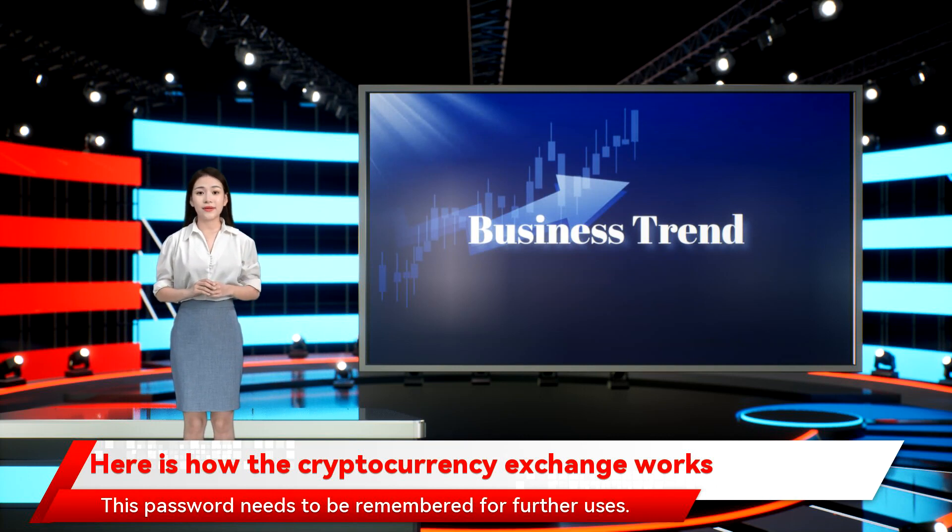This password needs to be remembered for further uses. Crypto exchanges allow buyers to deposit money using various methods like direct bank transfer, UPI, or using a debit or credit card.